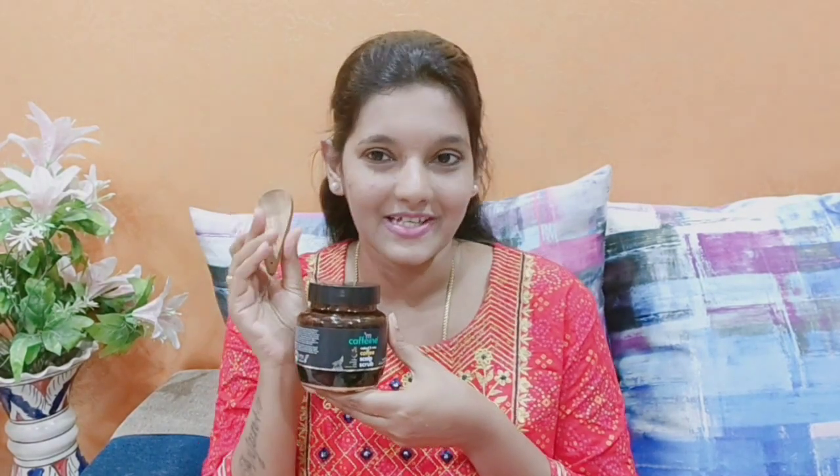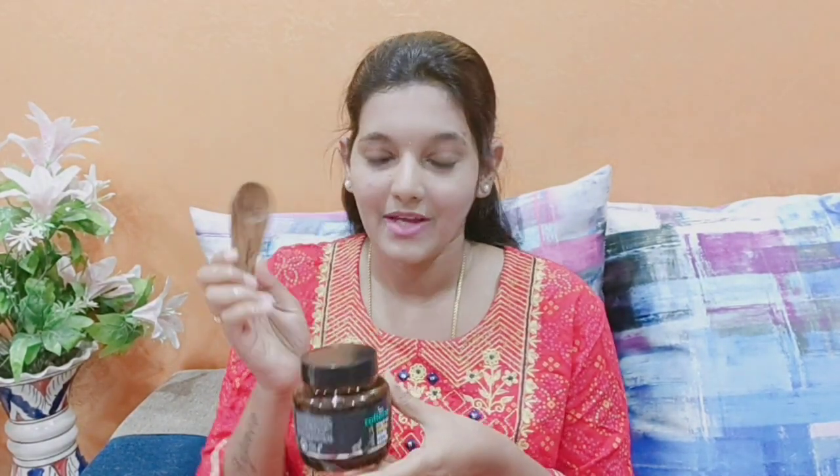You can use it with a spatula. I am almost using half of the product for this demonstration.